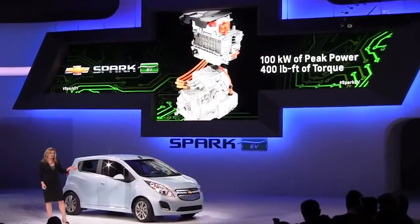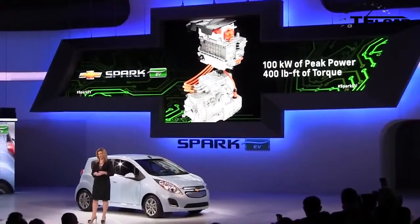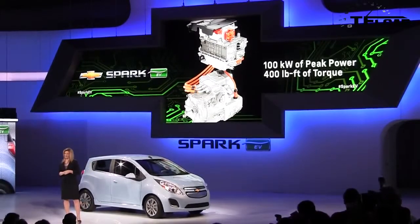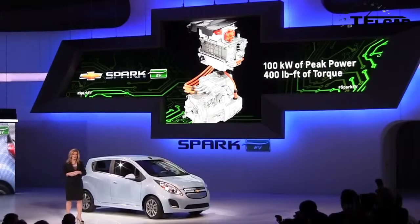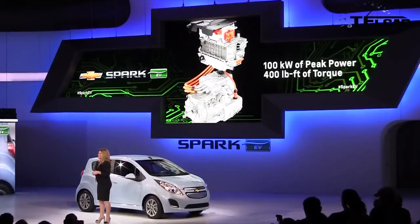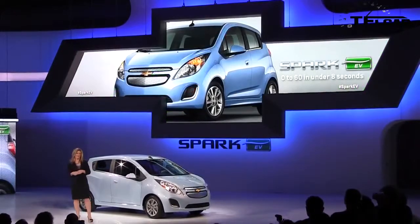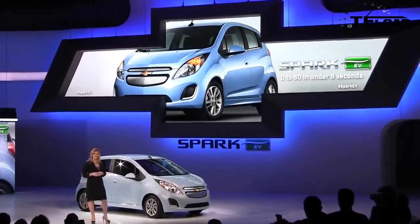The electric motor for the Spark produces over 100 kilowatts, over 130 horsepower, and an amazing 400 foot-pounds of torque. Think about that — that's more torque than a Porsche 911, more torque than a Ferrari 458 Italia. You can imagine how that translates into a great, fun-to-drive car. Excellent performance — zero to 60 well under eight seconds.